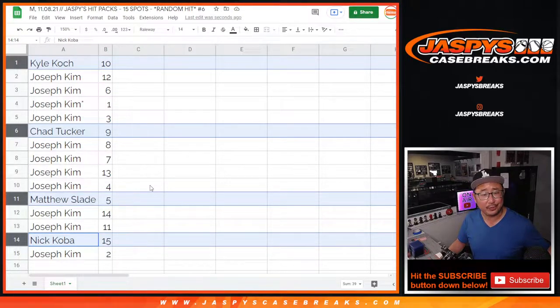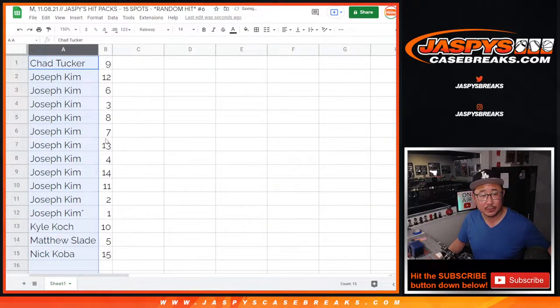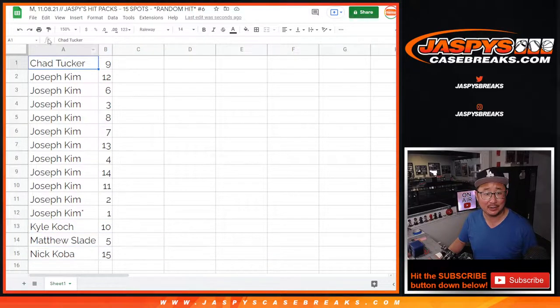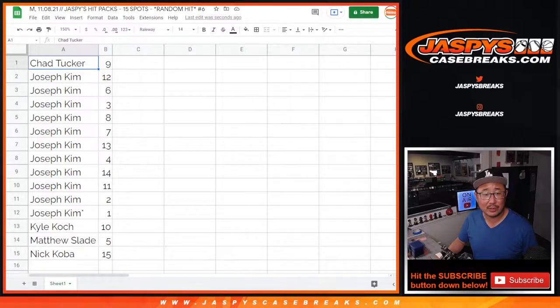So here's what we're gonna do. I'm gonna alphabetize by your first names — we're gonna go Chad, Kyle, Matthew, and Nick first, and then Joseph will do all the rest of your packs. How does that sound? All right, so let's print out those labels.